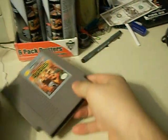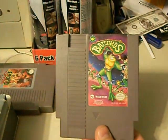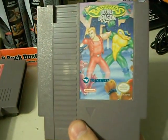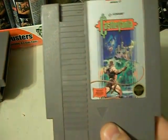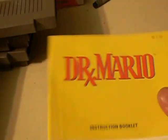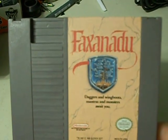I also got Bad Dudes, Battletoads, Battletoads and Double Dragon, Castlevania, Castlevania II: Simon's Quest. I also got Dr. Mario with the manual. I got Dragon Warrior, and Faxanadu, if that's how you pronounce it.